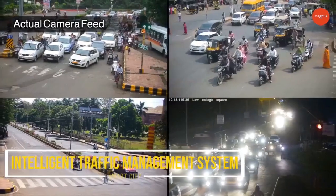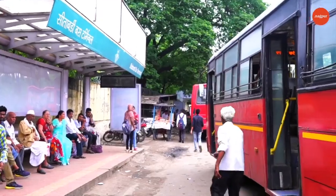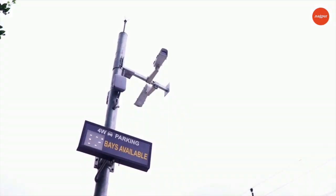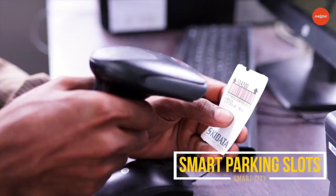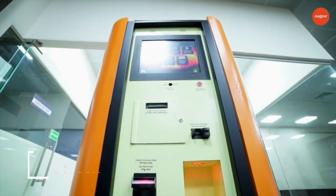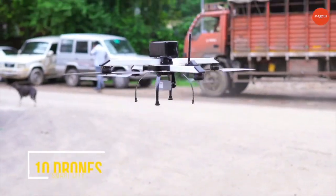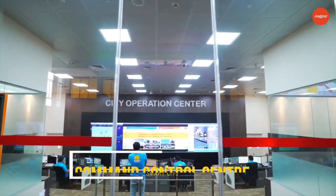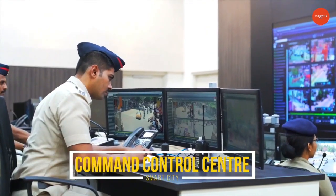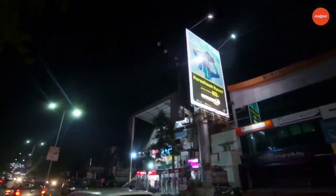217 buses equipped with smart transport infrastructure, 87 smart parking slots, smart bins, 100 kiosks, 10 drones, a command and control center, and video feed at various locations. The standout feature of Nagpur Smart City is